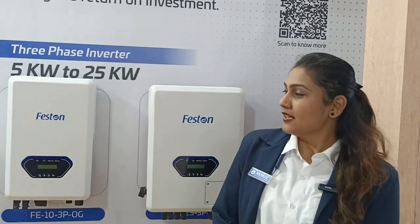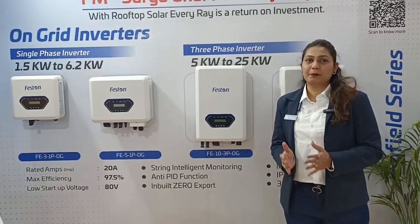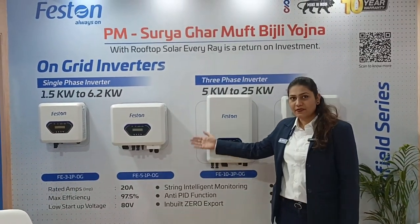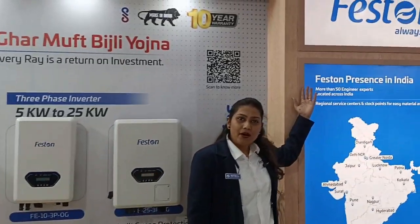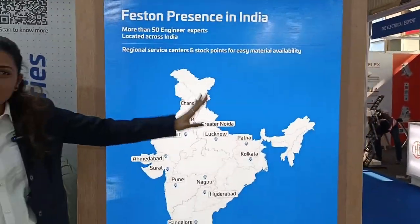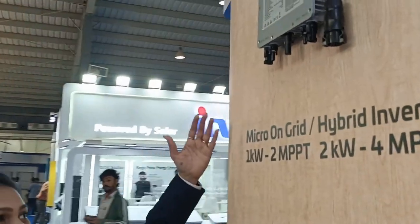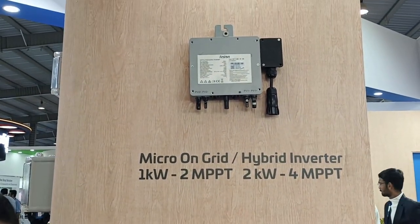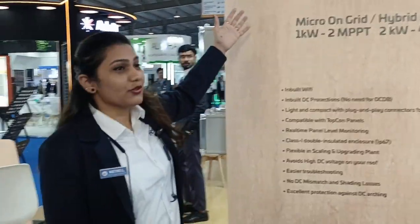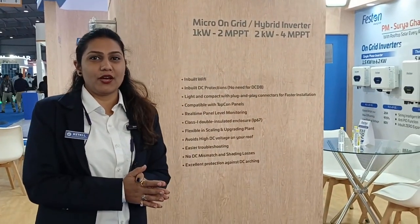Hello, hi guys! This is our complete range. Currently we have on-grid inverters compatible with the PM Suryoghar Yojna — 3 kilowatt single phase, 5 kilowatt single phase, 10 kilowatt, and 25 kilowatt three phase. We have all service centers Pan India, spread everywhere in India, so no need to worry about service support — immediate service support will be there. This is one of our products: the newly launched micro-inverter in on-grid as well as hybrid — 1 kilowatt, 2 kilowatt. It's a balcony system, very small, user-friendly, easy to install, and simple to handle. This is one of the new products we have launched.